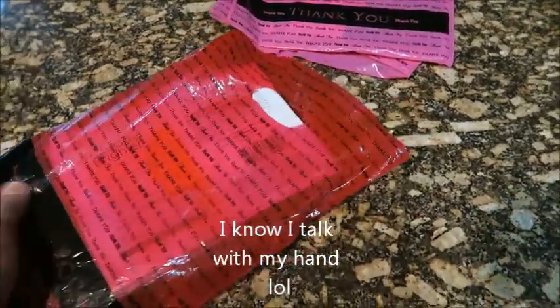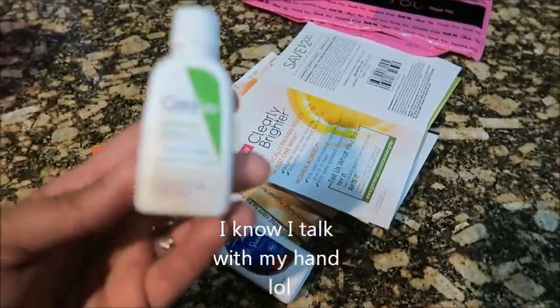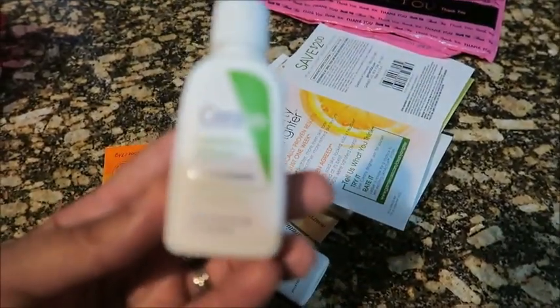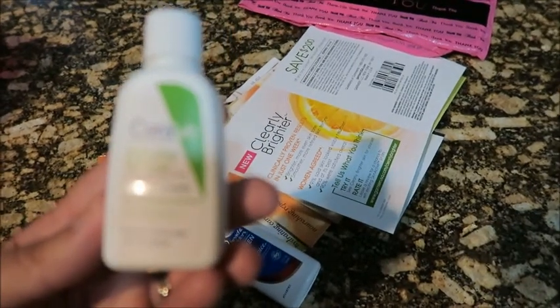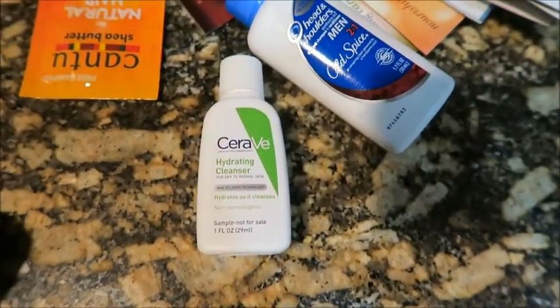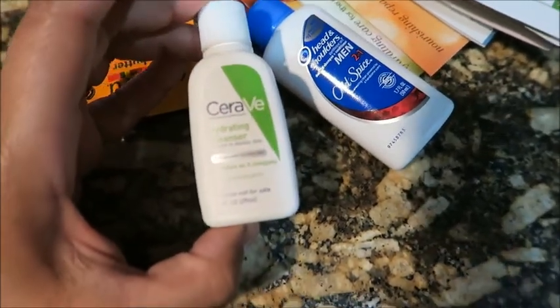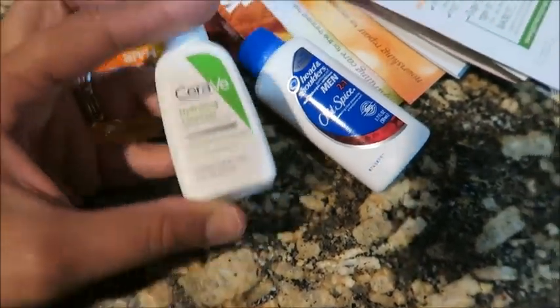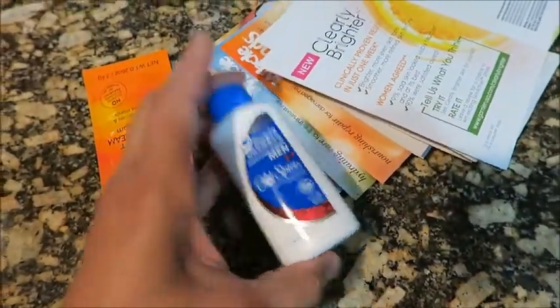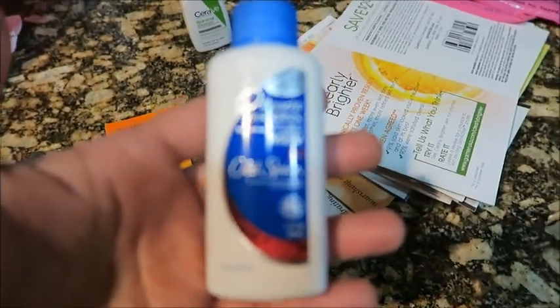I got these two goody bags and I'm going to show you guys what I got. First, I got this sample of CeraVe — it's a hydrating cleanser, one ounce sample. Then I got this sample from Head & Shoulders, which is a 1.7 ounce sample.